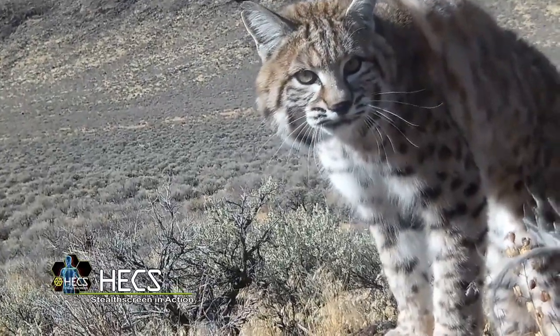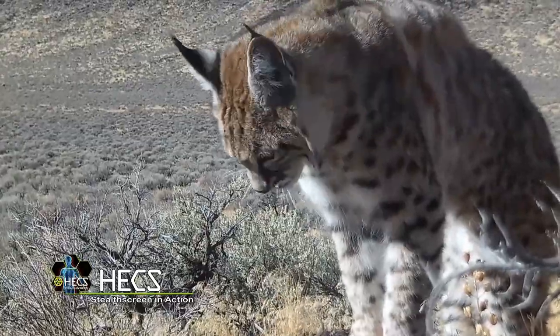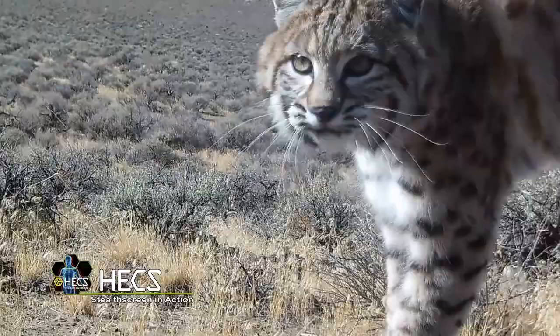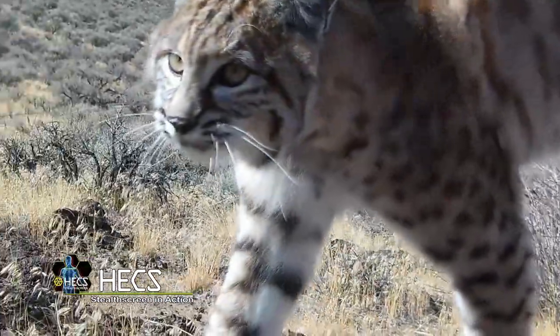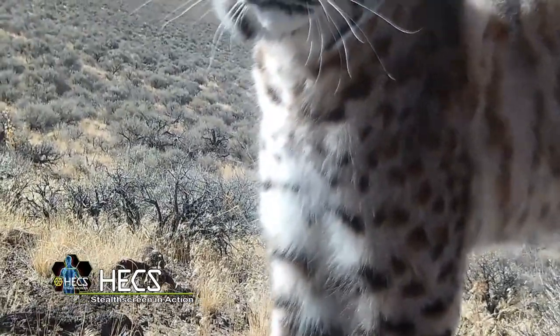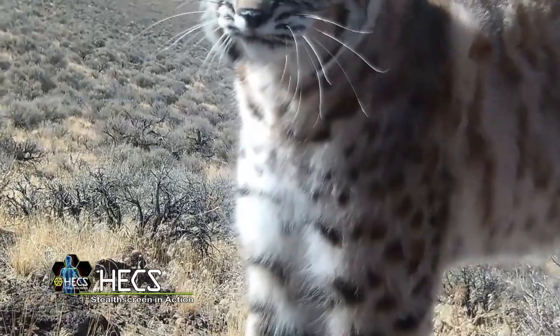Jim is videoing this cat with a shotgun-mounted camera. When the cat came even closer, Jim actually had to pull his gun barrel back to keep it from hitting the cat. Cats obviously have a highly developed ability to detect bioelectric fields given off by other living beings. When you take this sense away, they seem totally confused about what they're seeing.